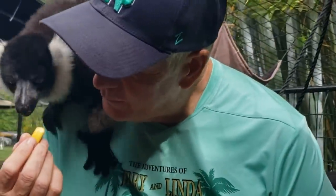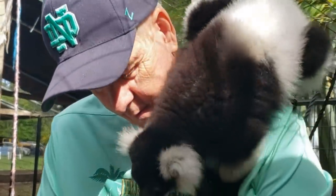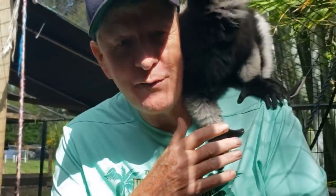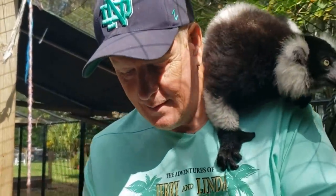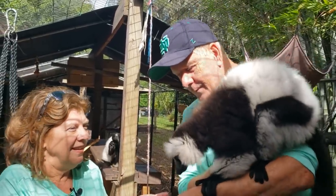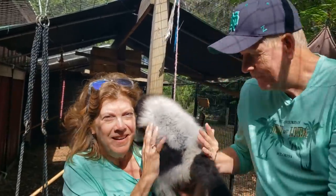Lemurs are from Madagascar. There are several different varieties here. Lemurs have suffered in recent years because, believe it or not, they're hunted for food — though of course not in America.